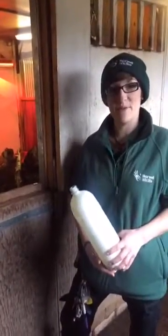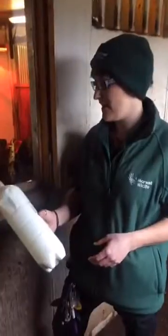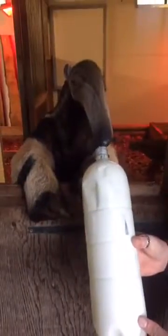I'm Kat and I work on the Primates and Small Mammals team here at Marwell. Today I'm with our anteater Ernesto, who is 12 years old and he's been at Marwell since 2005, so we've had him a fair while.